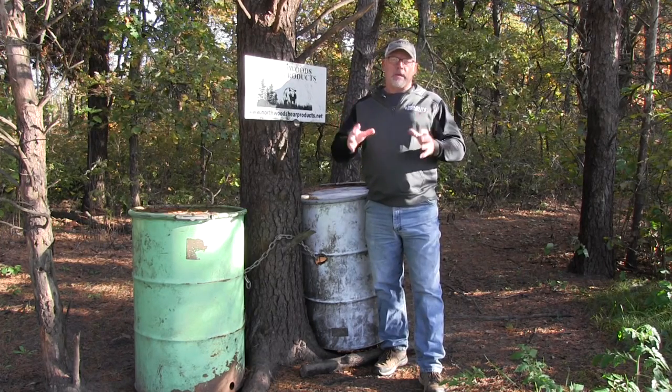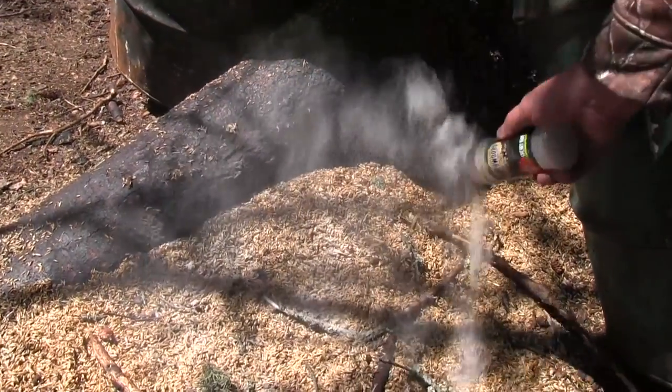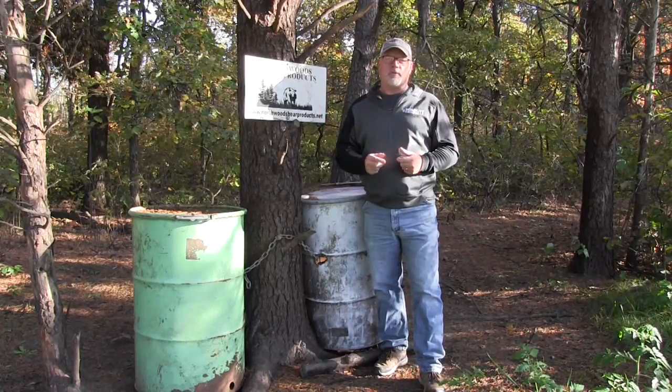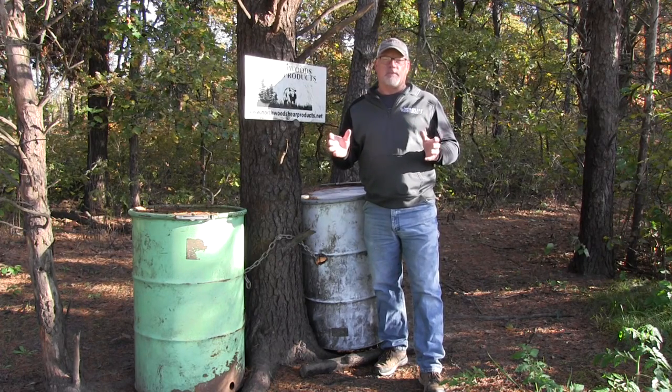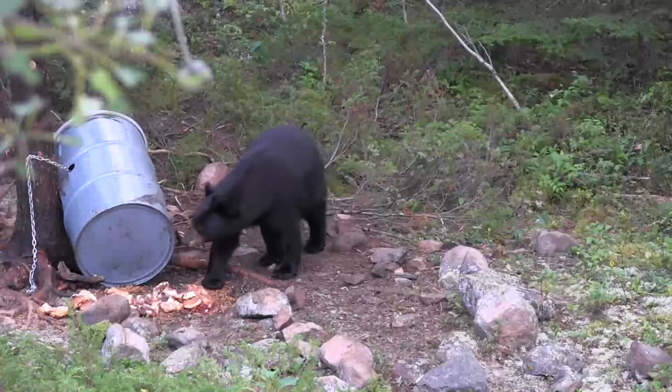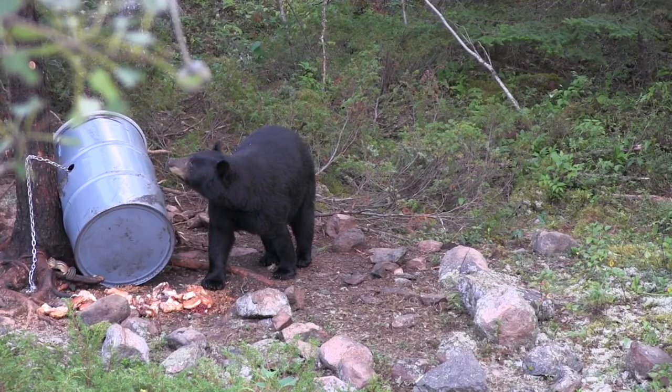It's so important to make your bait work fast because you've got other people that are baiting around you. You want the bears to get to your bait first and stay there. Also, maybe in some states you've got a very short time where you can start baiting before the season, so you've got to get the action going so you have a chance to kill a bear on opening day.